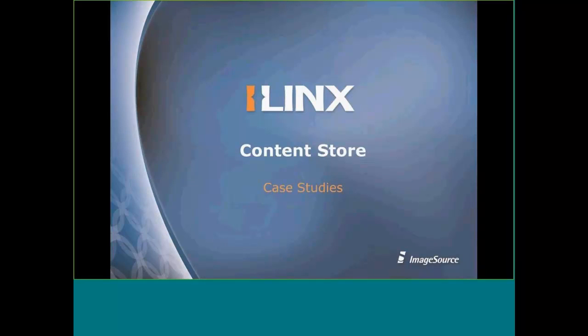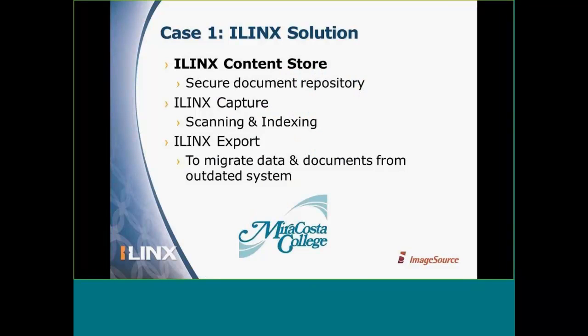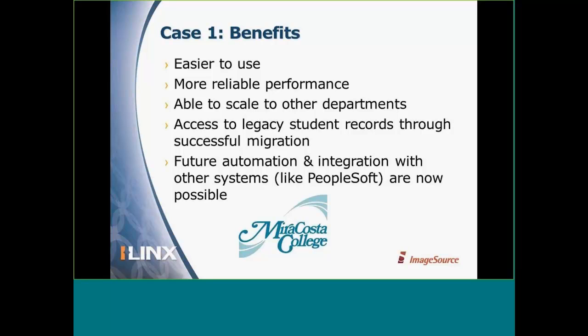Let me summarize how MiraCosta College, Hawaii Tumor Registry, and National Frozen Foods are benefiting from iLynx Content Store. MiraCosta College is currently using iLynx Content Store for a secure document repository and iLynx Capture for scanning and indexing. We used iLex Export to help migrate their data and documents from their outdated system. Today they have a system that is much easier to use, more reliable, and with much better performance — the browser issues went away with iLynx Content Store. They're able to scale to other departments and have access to legacy information, and they can now look toward integration with other systems like PeopleSoft.